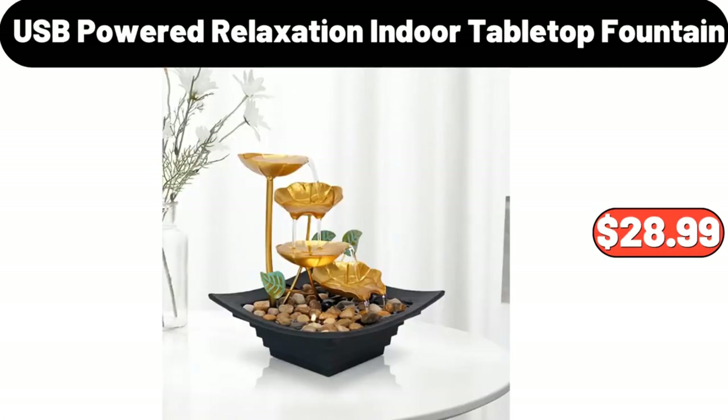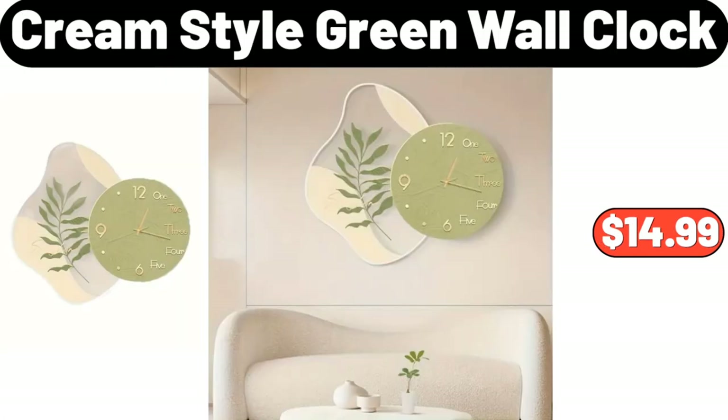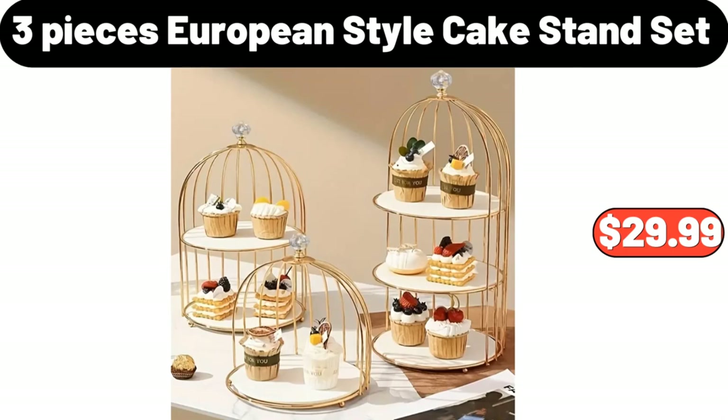USB Powered Relaxation Indoor Tabletop Fountain, $28.99. Cream Style Green Wall Clock, $14.99. 3-Piece European Style Cake Stand Set, $29.99.